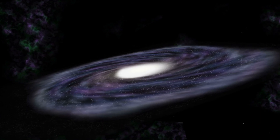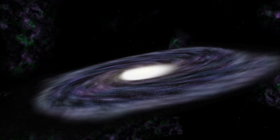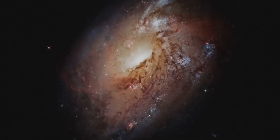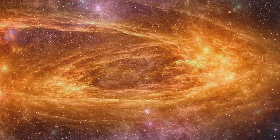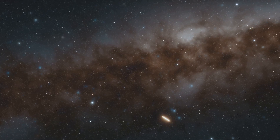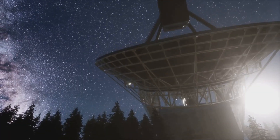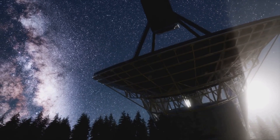The galaxy that appears as a thin line reminds us that the universe is full of surprises. Its unique perspective and intriguing features continue to challenge our understanding of galaxy formation and evolution. What other secrets does UGC 10043 hold? Are there hidden star clusters within its dusty disk? Are there planets orbiting its stars, perhaps harbouring life as we know it? These are just a few of the questions that astronomers are eager to answer.